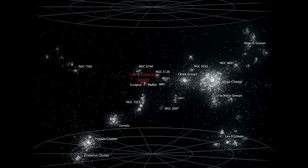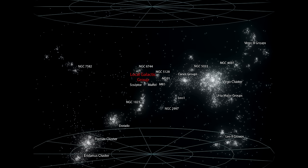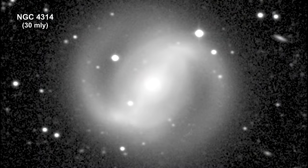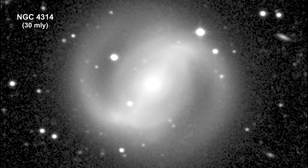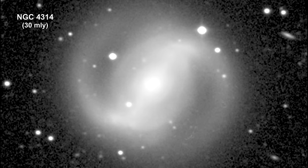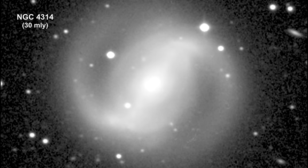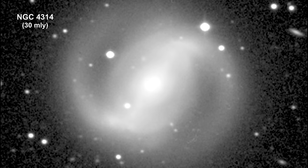Let's take a look at some of the galaxies in the Virgo Supercluster. This image of the barred spiral galaxy NGC 4314 shows the entire galaxy, including the bar of stars bisecting the core and the outer spiral arms, which begin near the ends of the bar.